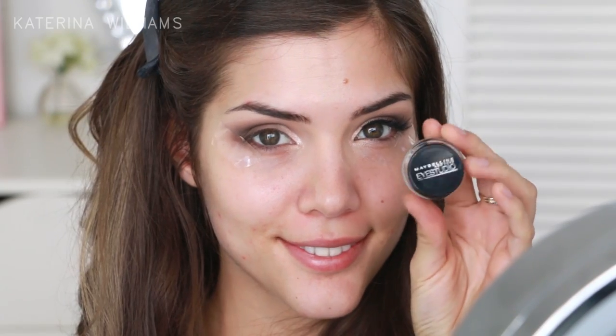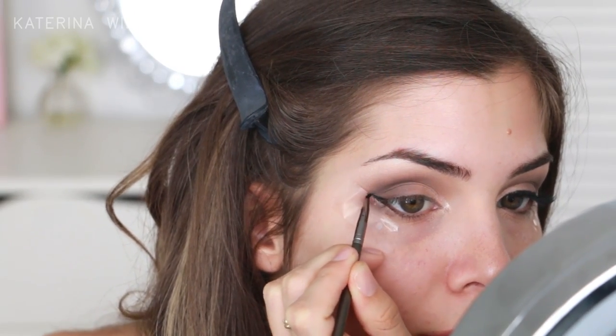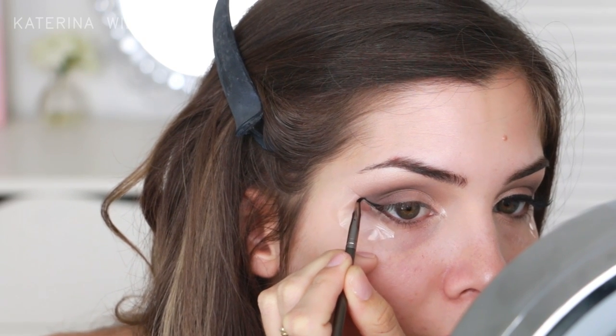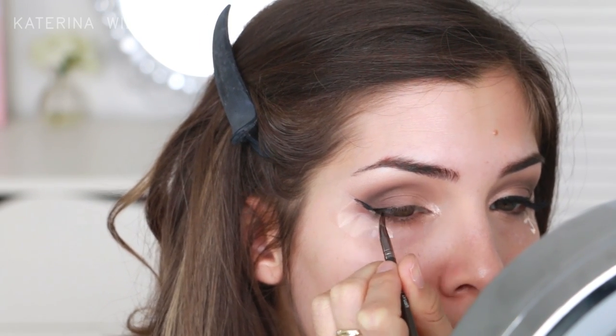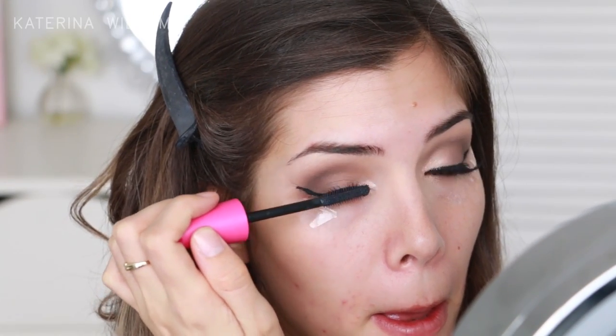Next up I'm going to use the Maybelline gel liner to draw on a wing, and obviously I'm using some sticky tape as a guide. I say this every time but seriously guys, using tape — it's a game changer. Then I'm just going to apply a few coats of mascara before adding some false lashes.